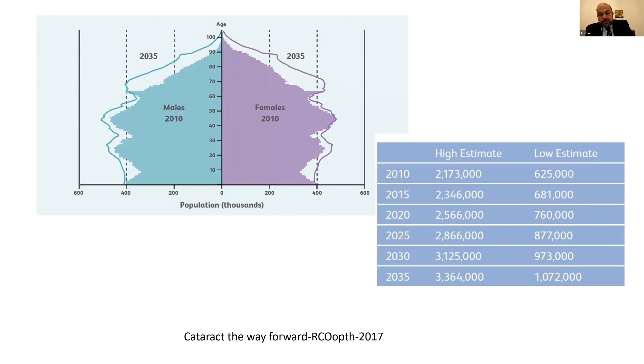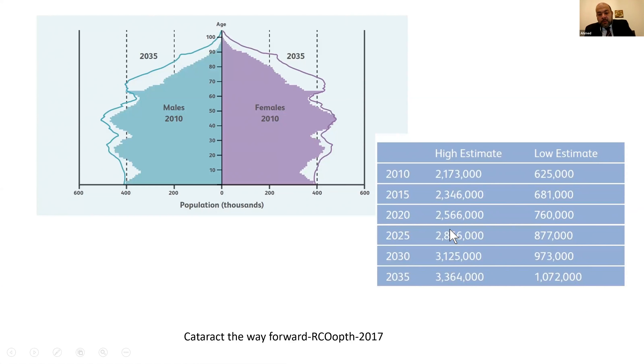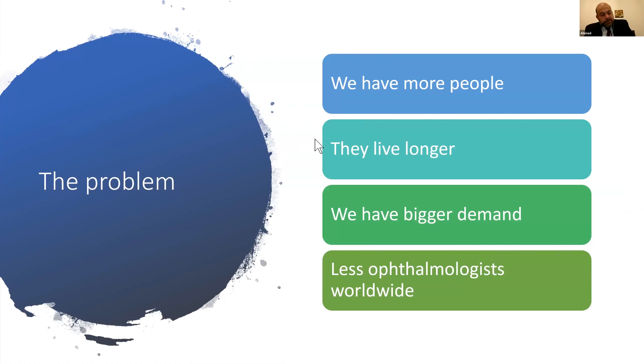Studies using available data estimate the scale of the problem. Using the most strict criteria for listing cataract surgery, up to 600,000–700,000 people could be waiting for surgery by year 2020. Using a higher estimate based on patient dissatisfaction — any cataract patient saying they're not satisfied with their vision — the figure could be up to 2 to 2.5 million people, roughly five times current capacity.